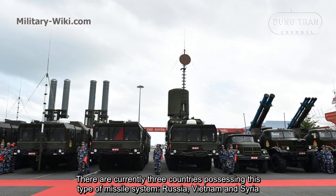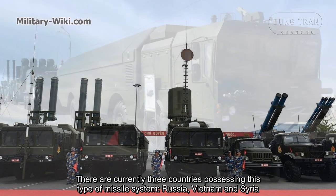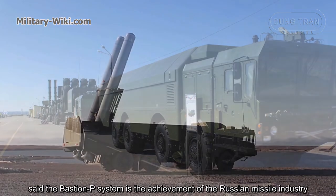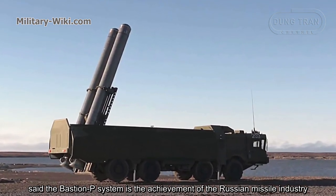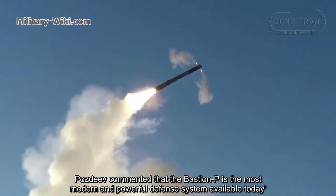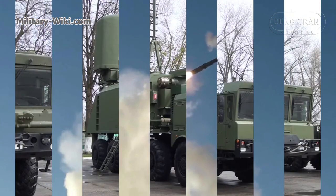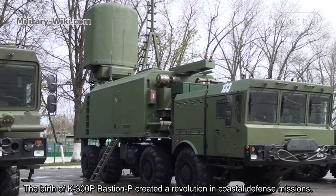There are currently three countries possessing this type of missile system: Russia, Vietnam, and Syria. Major General Alatoni Postev, a missile expert, said the Bastion-P system is the achievement of the Russian missile industry. Postev commented that the Bastion-P is the most modern and powerful defense system available today. The birth of the K-300P Bastion-P created a revolution in coastal defense missions.